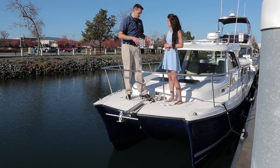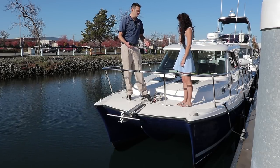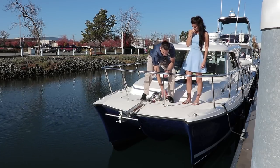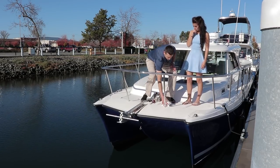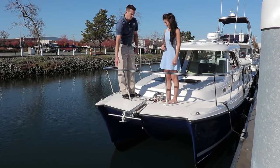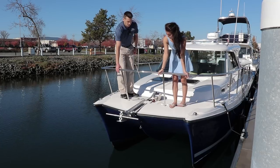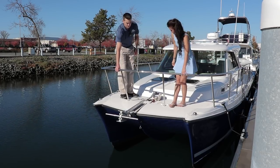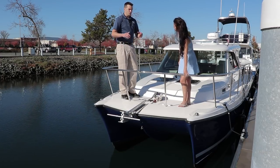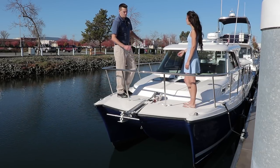This boat has the optional windlass with the cruise ready package. It comes with the anchor rod and chain. Here we have the windlass and the foot pedals for launching and retrieving the anchor. Another neat thing is the height of this bow rail. In addition to the stability of the hull, having a nice high bow rail for holding on to, you can comfortably go up onto the bow out in open water. The boat's not tipping and you have easy handrails all throughout the bow.